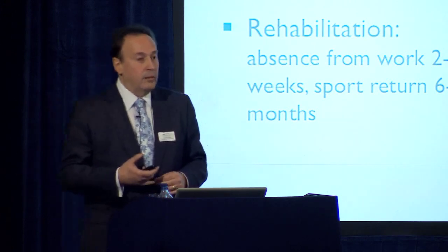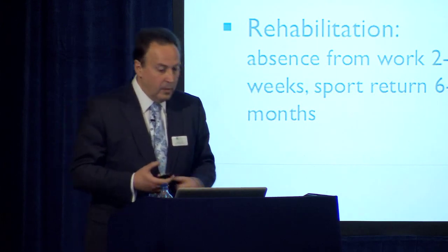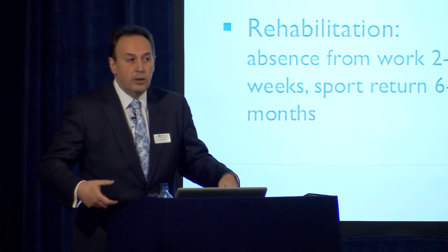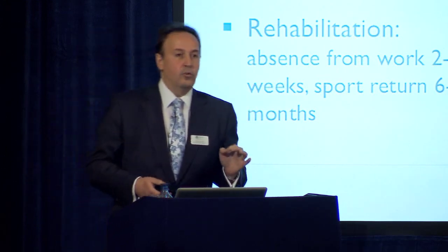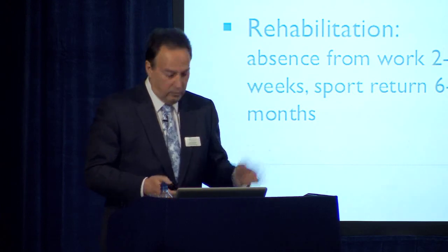Rehab is very important — as important as the surgery itself. Absence from work could be around three weeks. Patients start with crutches for a couple of weeks, then follow a set programme. Return to sports will be delayed between six to eight months, depending on what they do.